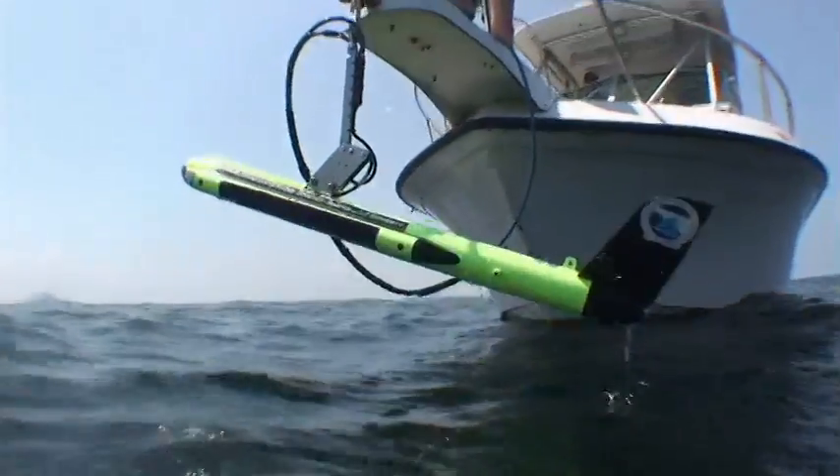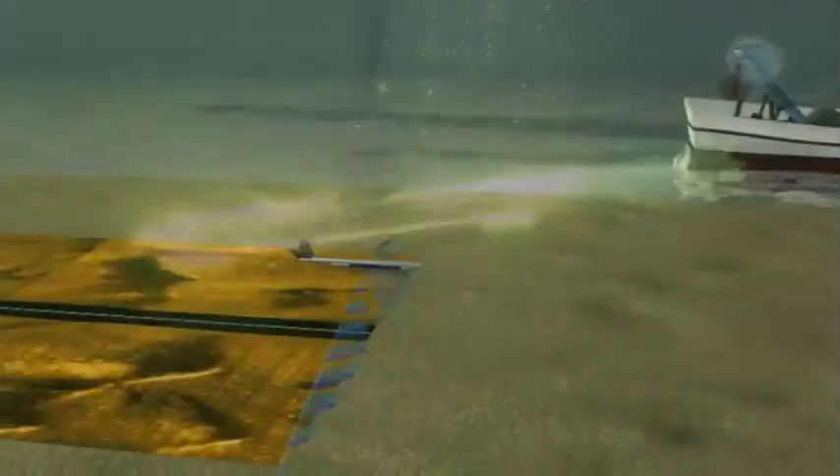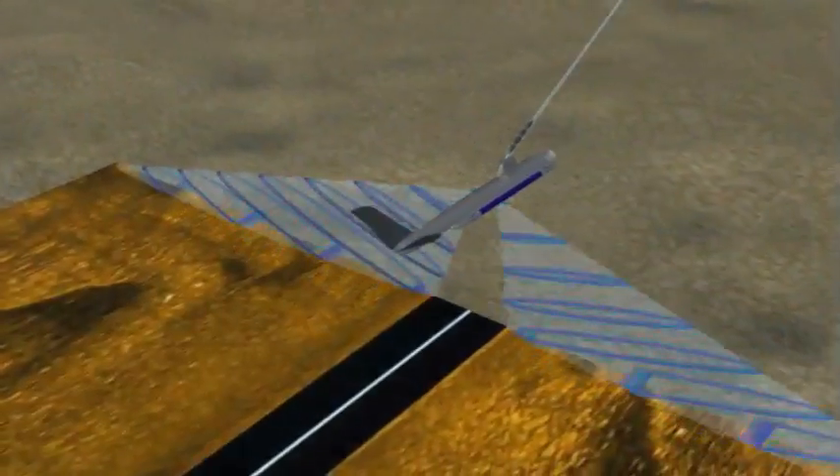The side-scan sonar, as a piece of remote sensing equipment, is probably one of the more exciting pieces of equipment to use in the field. It's almost a movie of the seafloor. Underwater archaeology can give us a real shot at solving the mystery of the Jefferson Davis.